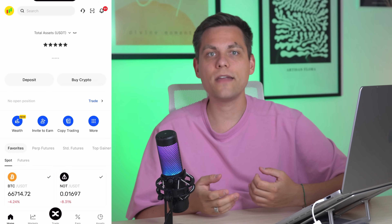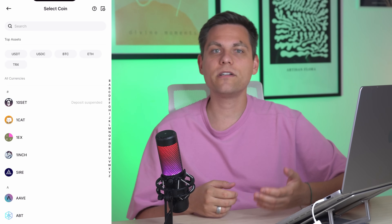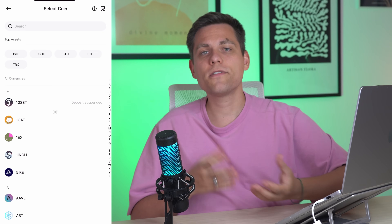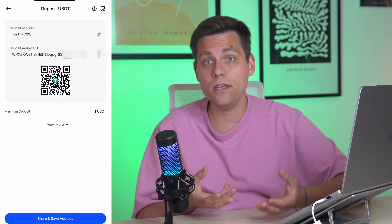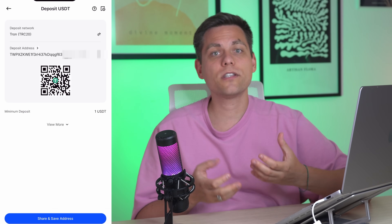How to make your first deposit on the exchange? On the main page there are two buttons: deposit and buy cryptocurrency. If you already have another exchange or an external wallet with cryptocurrency, you can click the deposit button. Choose the cryptocurrency you want to transfer to the BingX exchange, for example USDT, choose the network, and you will see your wallet address on the screen, to which you can transfer funds, which will soon appear on the exchange.